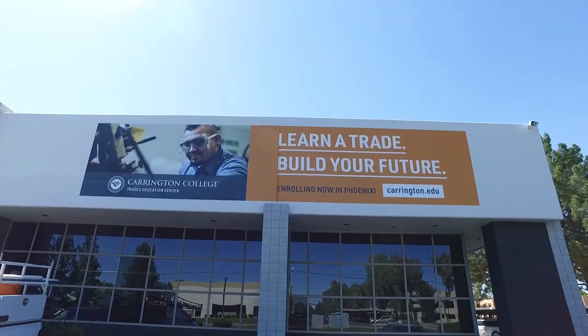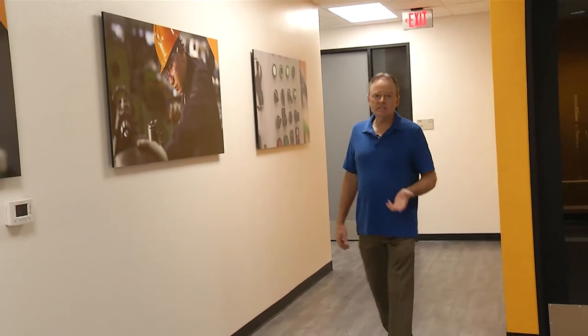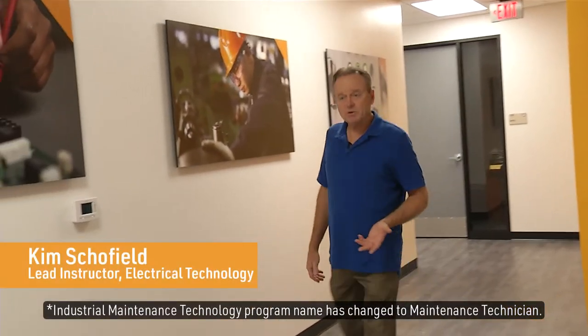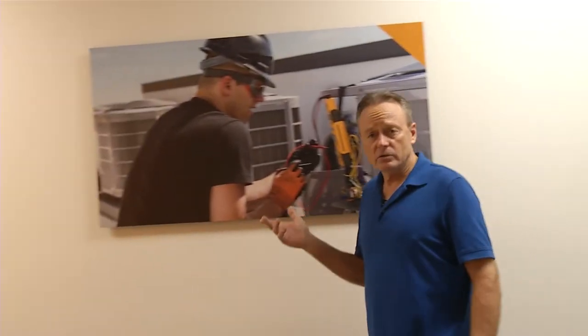This is Carrington College's new Trades Education Center. This houses our HVACR, our industrial maintenance program, as well as our electrical technology program, and I'd like to take you on a little tour.